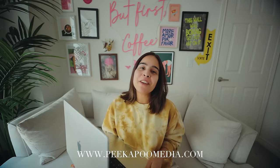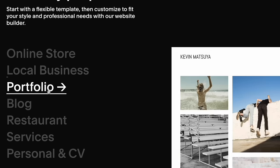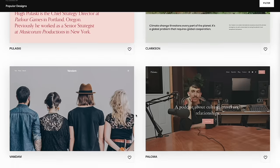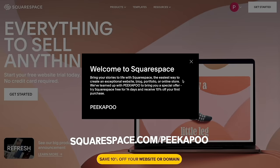Before you go ahead with the video, why don't you check out my brand new website, which is now live. I'd like to thank my long-term partners, Squarespace — an amazing all-in-one platform that helps you build your own website, blog, portfolio, or ecommerce store, all in one space. It's so easy to design using their award-winning templates. I have no coding experience and I built everything from scratch. If you get stuck, they have 24/7 customer support. Go to squarespace.com/peekapoo to get 10% off your first purchase of a website or domain.